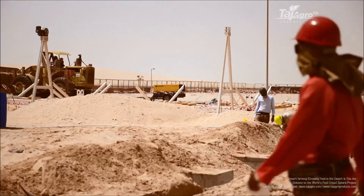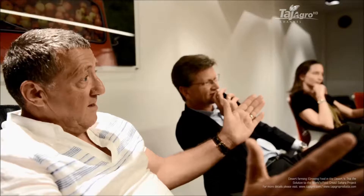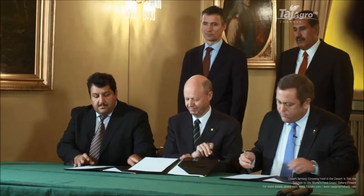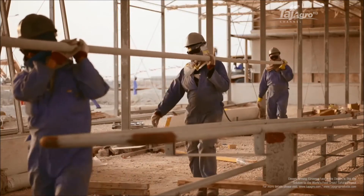In 2009 the Sahara Forest Project was presented at the UN climate negotiations in Copenhagen. People said it was too good to be true. We said seeing is believing, and set out to produce a pilot plant to roll out the possibilities. Now we are demonstrating the first Sahara Forest Project pilot facility in Qatar.